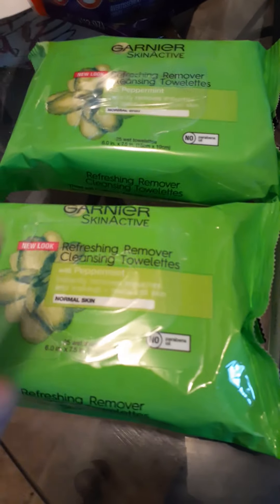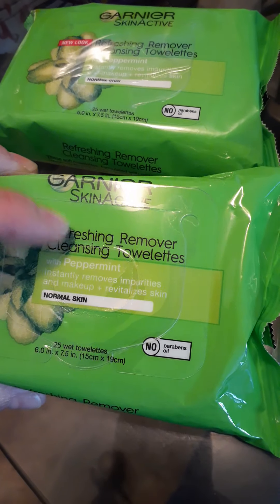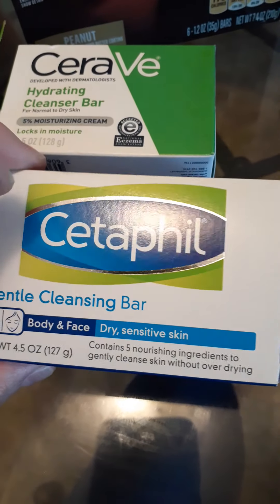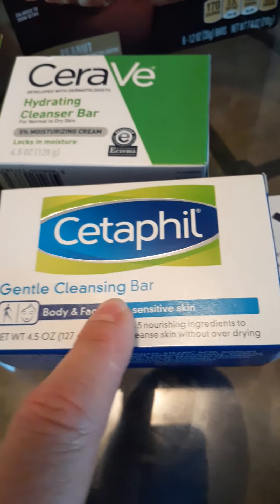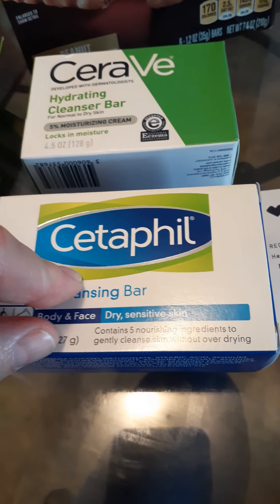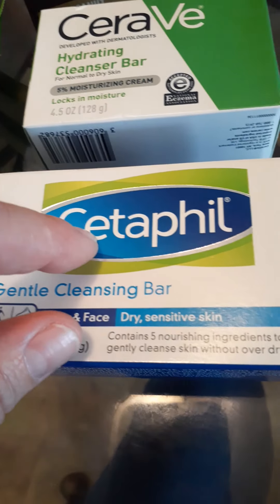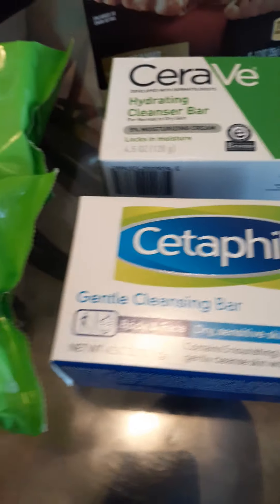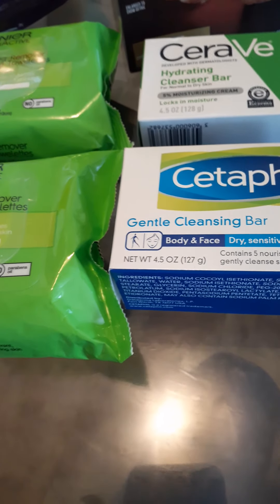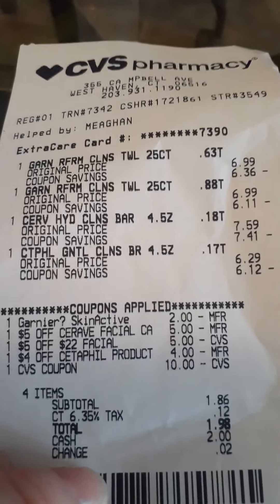The next deal I did was on Garnier — this week it's buy two and get a $5 Extra Buck. These were the cheapest option; at my store they were $6.99 each. I also picked up a CeraVe cleansing bar and a Cetaphil cleansing bar. I had CRTs on both — a $4 clip-to-card CRT on one and a $5 CRT on the other. They were $7.59 and $6.29 respectively. I wanted my facial purchases to reach $22 so I could apply the facial CRT for $5 off $22.